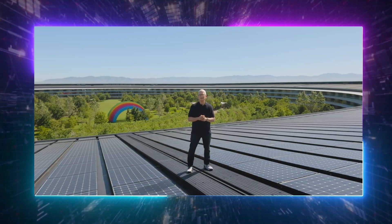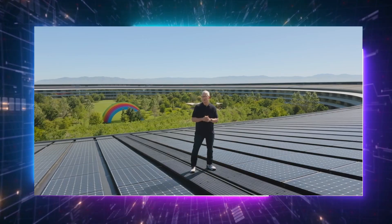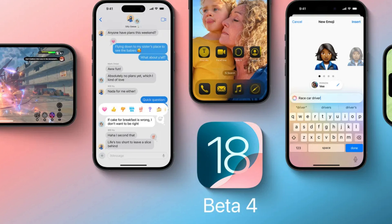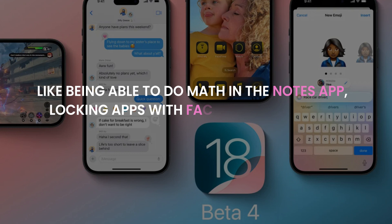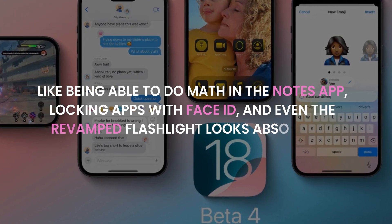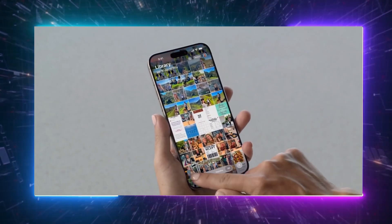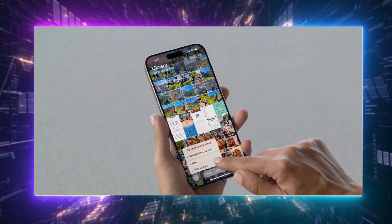Overall, the iOS 18 public beta can be seen as a polished work in progress, with many promising features on the horizon. I think it's not necessary to rush to install it today, but perspectives might change once the first Apple Intelligence features begin to roll out. To sum it all up, this iOS 18 beta has really fascinated me. Some features are really cool and useful — like doing math in the Notes app, locking apps with Face ID, and the revamped flashlight. The improved search in Photos intrigues me a lot, but as always, there's the privacy issue to be considered.